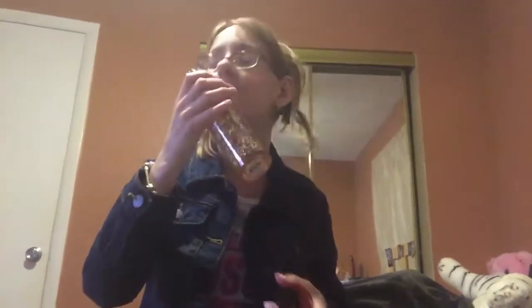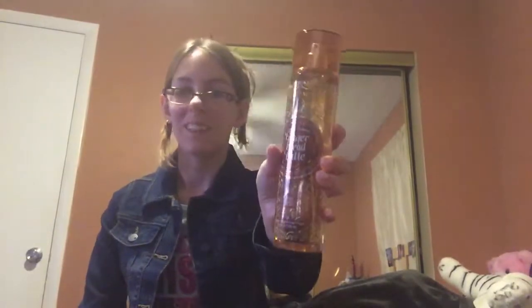The first one I have here is Gingerbread Latte. This one smells so good. I am so excited to be using these fragrances — I've been wanting to use them for a long time, and now it's the appropriate time. This smells really good, I really like this one. So, it's Gingerbread Latte.